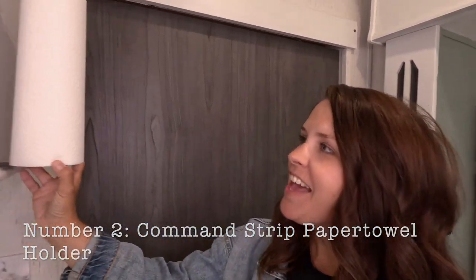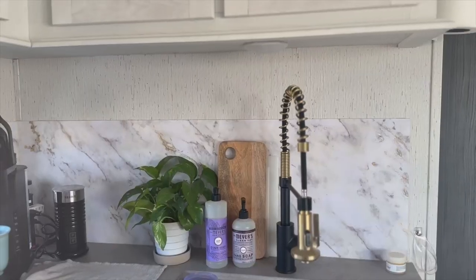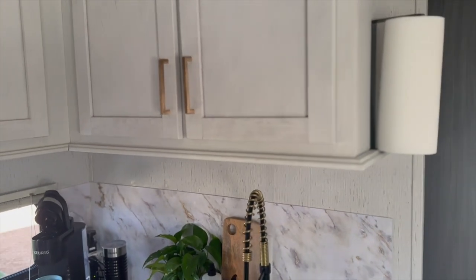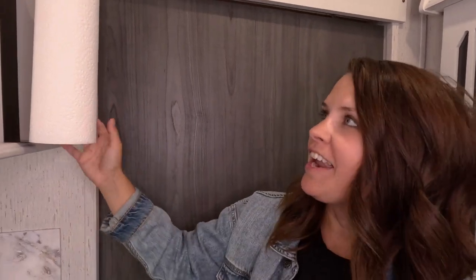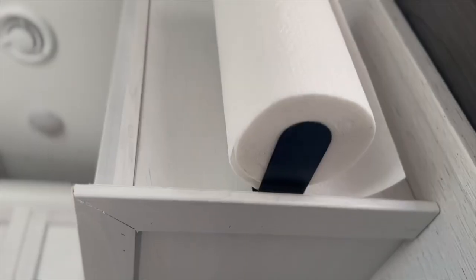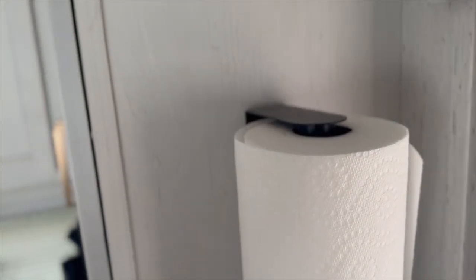Now for number two — we're right here in the kitchen, and that is this command strip paper towel holder. I originally had just a paper towel holder on the counter and it took up too much space. So I researched on Amazon and found this — it works perfectly. The only thing is we have to make sure we take the paper towel off when we're traveling, or else it completely unravels. But this works great — simple and hassle-free.